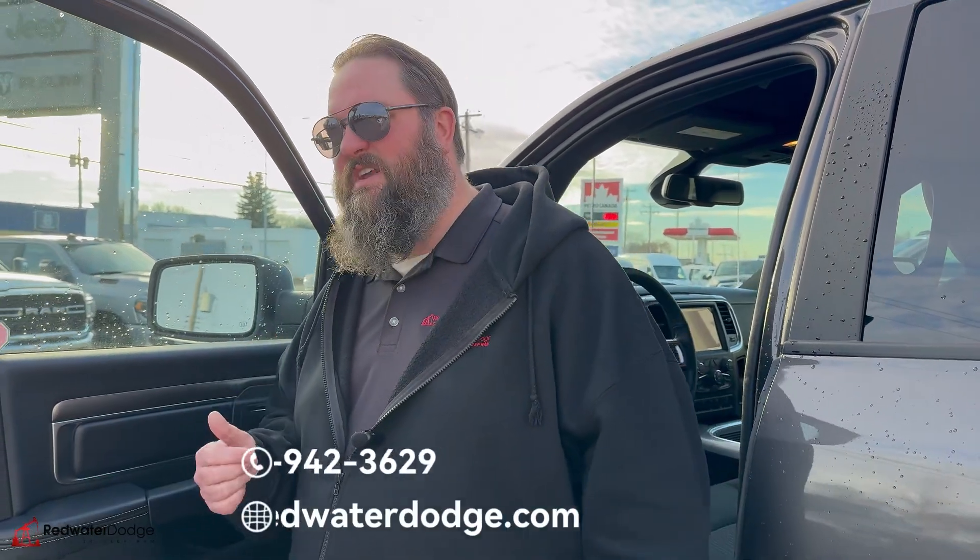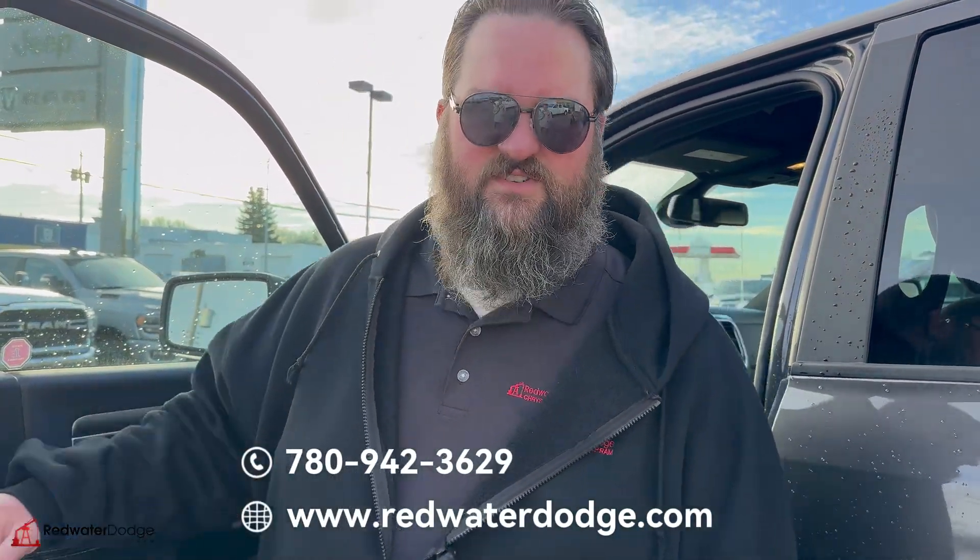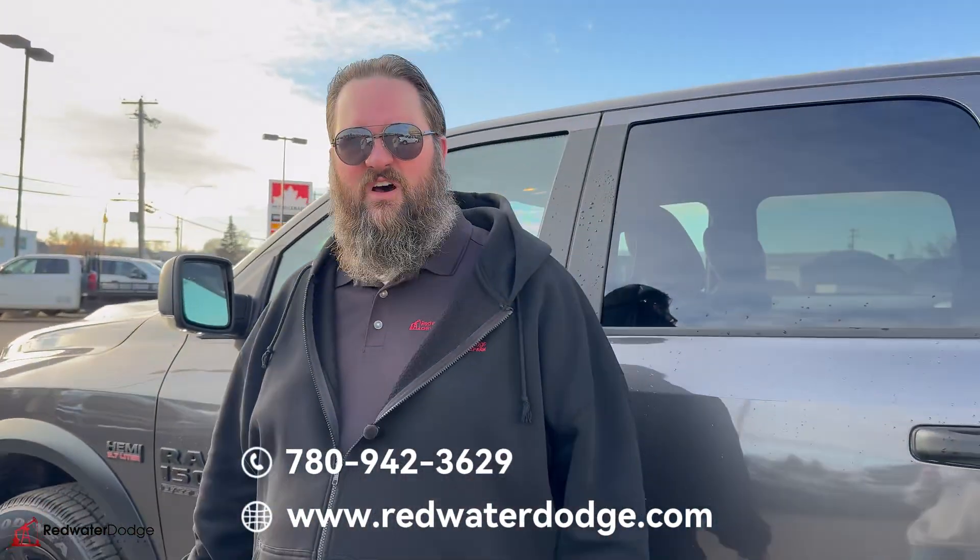Also, power folding mirrors. If this is something you're looking for or anything, come on down to Redwater Dodge or give me a call. I'm Jethro, 780-942-3629. Check us out online.